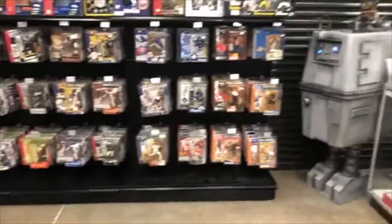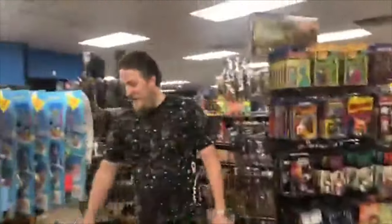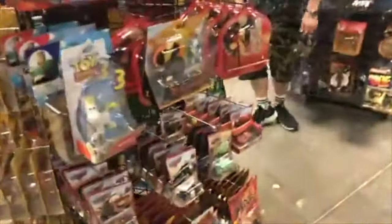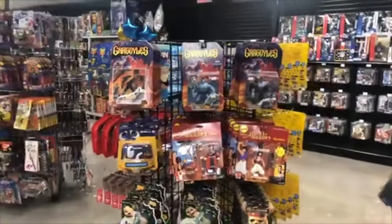If you know anybody who's into sports toys, send them our way. And here we have some Toy Story, some Incredibles over here. And we have some Gargoyles, Wally, Aladdin, Dinosaurs, Muppets, Pirates of the Caribbean Disney figures. Who remembers Gargoyles? Is that not the best?